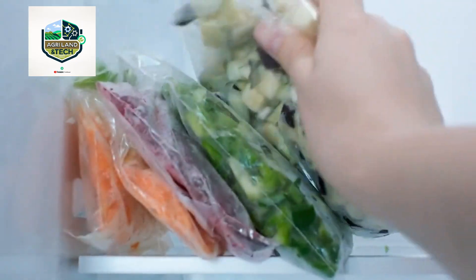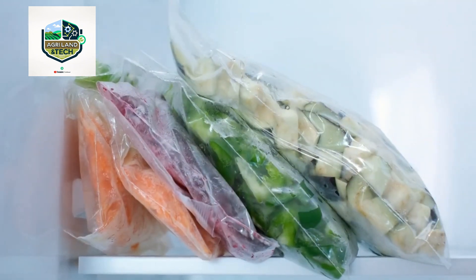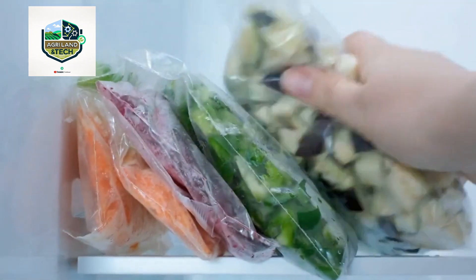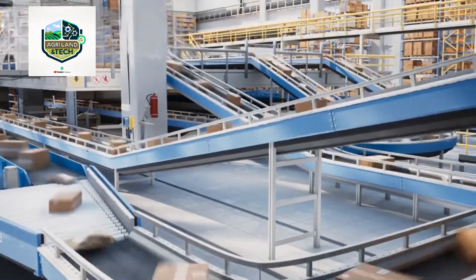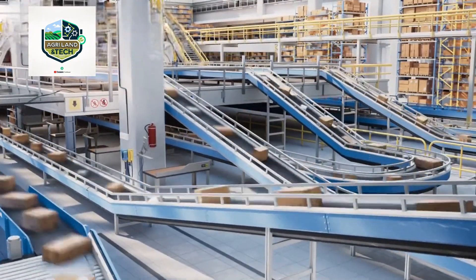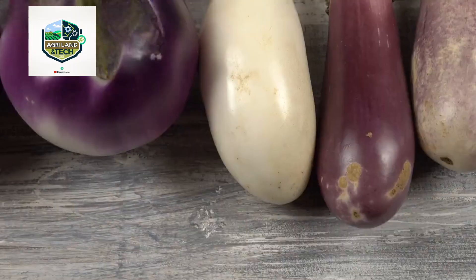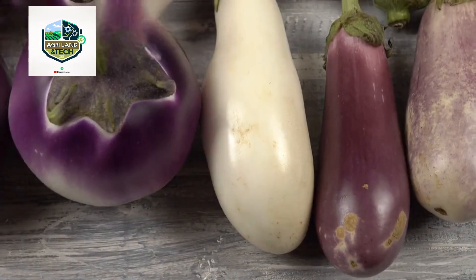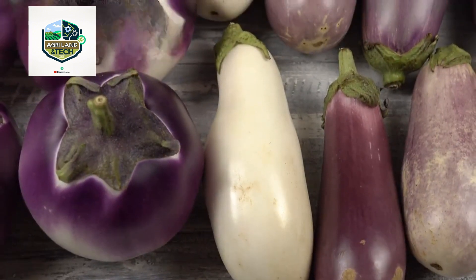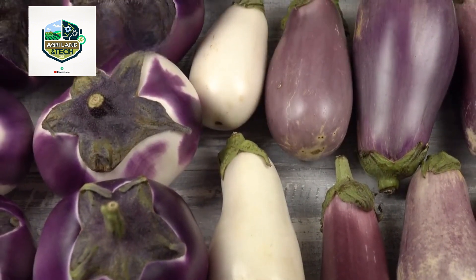Once packaged, the eggplants are loaded onto temperature-controlled trucks, ensuring they stay fresh during transportation. These advanced logistics systems use real-time tracking and AI-powered route optimization to deliver produce faster and more efficiently, reducing spoilage and costs. From farm to store, this seamless distribution network ensures that consumers receive fresh, high-quality eggplants within just a few days of harvest.